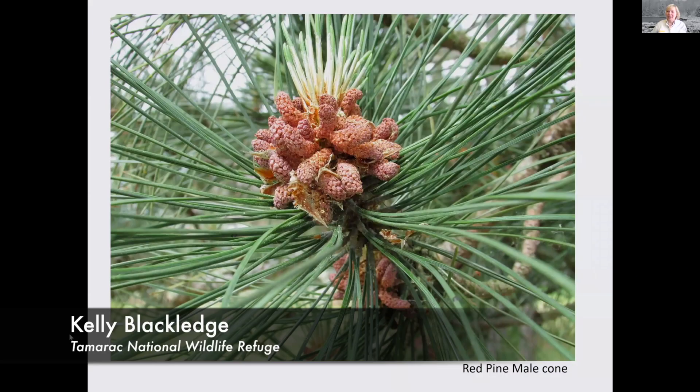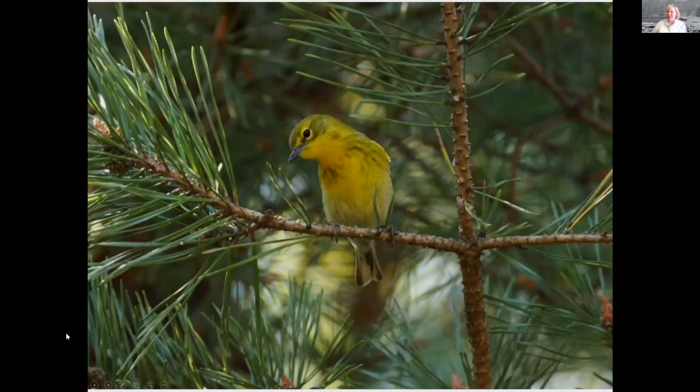They kind of sometimes change the color of the tree when that happens. Those are the male cones of the tree.